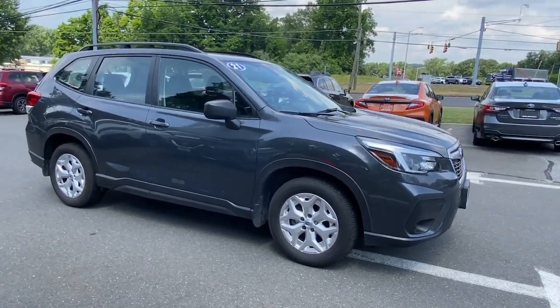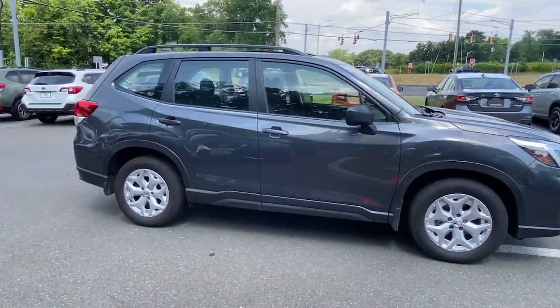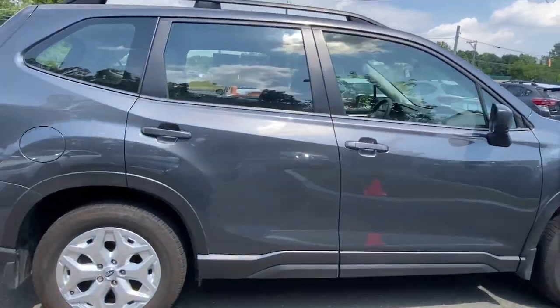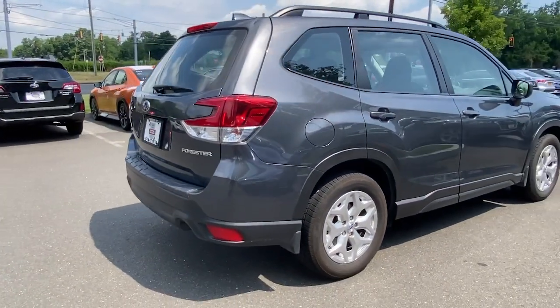Picture yourself in the 2021 Subaru Forester. This vehicle still has fewer than 15,000 miles on the clock, so it won't last long.